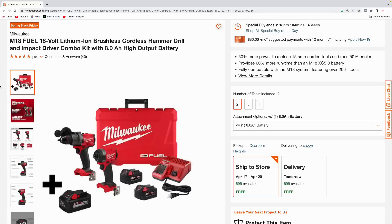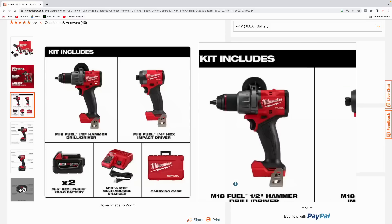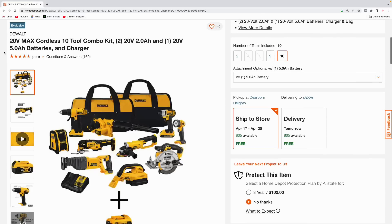Next up we got some Milwaukee tools. Not only is this a special buy of the day, it's also a Spring Black Friday deal. This is the M18 Fuel hammer drill and they're throwing in the impact driver — a combo kit. You get the half-inch hammer drill, the quarter-inch hex impact driver, two 5.0 XC batteries, the M18 and M12 charger, and a hard case. These are the Fuel line, so real nice professional grade tools. Pick this up for $349, was $598, total savings $249.